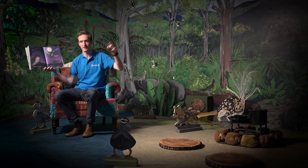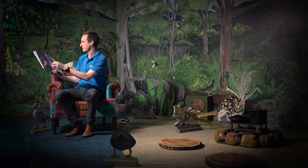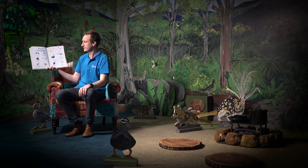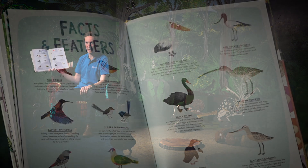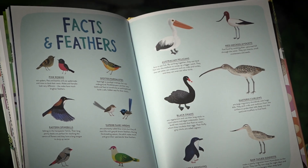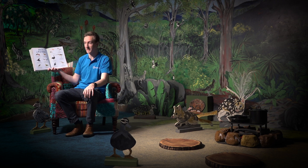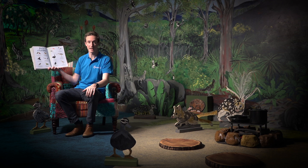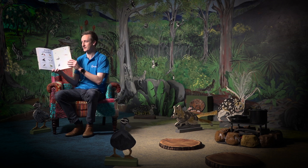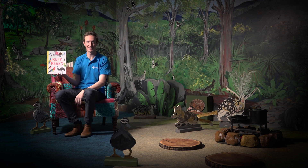I think I can see the animal on this page over there. Facts and feathers. On this page it tells us about all the wonderful birds we've seen in our book, and a little bit about what they eat and where they live. That's their diet and their habitat. There were lots of wonderful habitats, or where an animal lives, in this book.